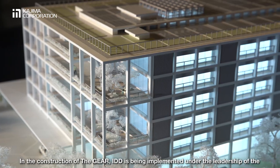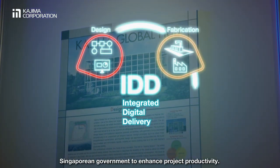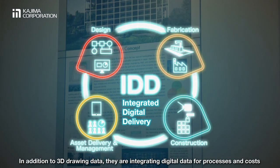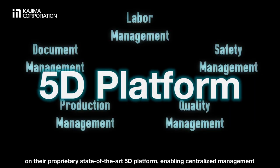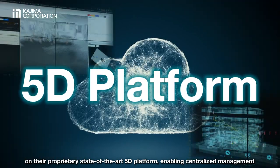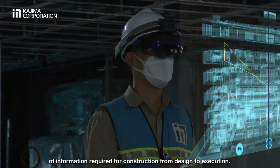In the construction of The Gear, IDD is being implemented under the leadership of the Singaporean government to enhance project productivity. In addition to 3D drawing data, they are integrating digital data for processes and costs on their proprietary state-of-the-art 5D platform, enabling centralised management of information required for construction from design to execution.